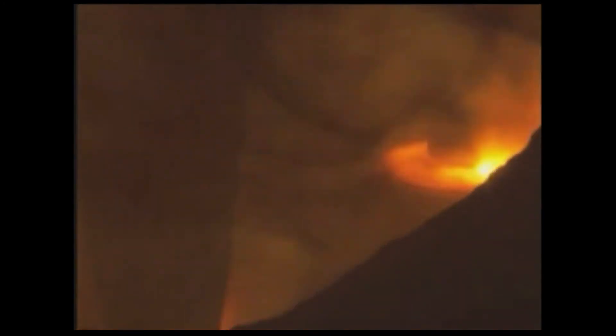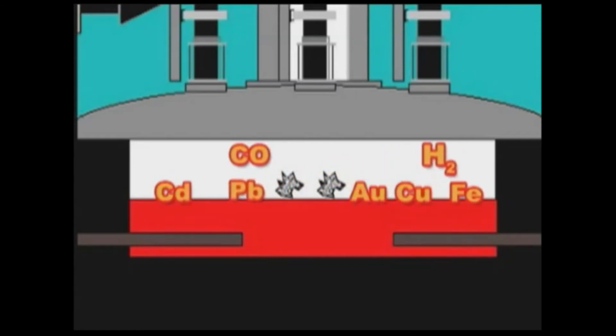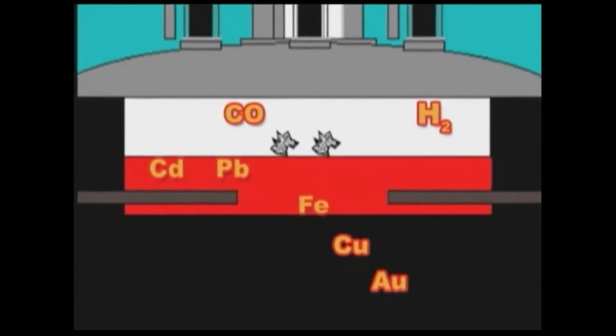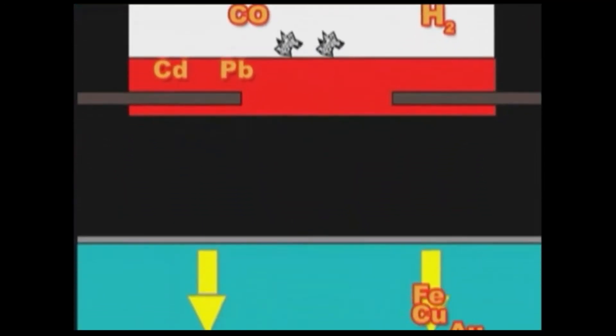Inside the plasma arc zone, the temperature can reach more than 10,000 degrees. These high temperatures break the chemical bonds, allowing the atoms and molecules to be recombined and converted into useful materials. The inorganic compounds dissolve into the glass bath. The metals are drained from the bottom, producing a recyclable alloy.